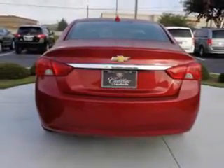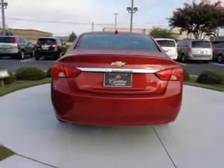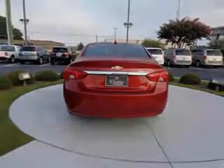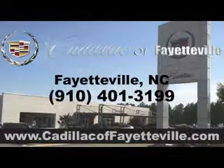Enjoy the drive and have peace of mind in this 2014 Chevrolet Impala. See us at Cadillac of Fayetteville today. Stop in today or visit us 24/7 at CadillacofFayetteville.com.